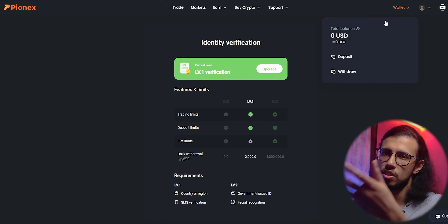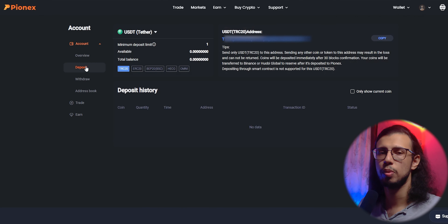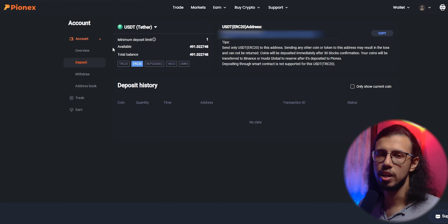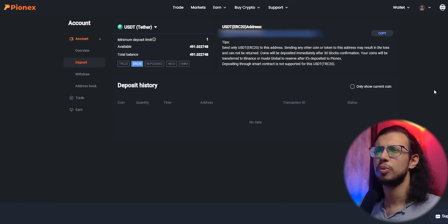The sign-up process is pretty straightforward. You just add your phone number, and you can add two-factor authentication as well. They use Google Authenticator for that, which you can set up pretty easily.